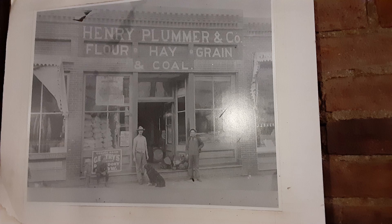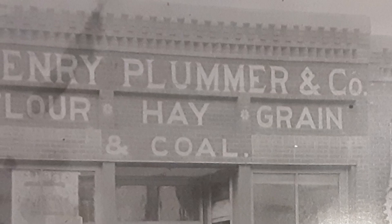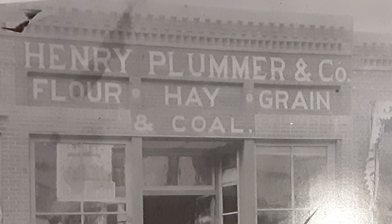I was especially attracted to the fancy brickwork along the building cornice. So I snapped this photo with my phone, which I hope excuses the poor quality, and when I left the restaurant, I took several more photos of the building's exterior.